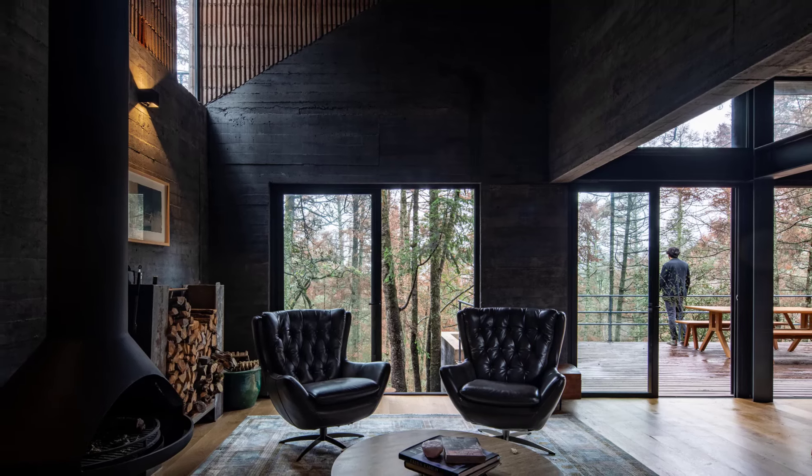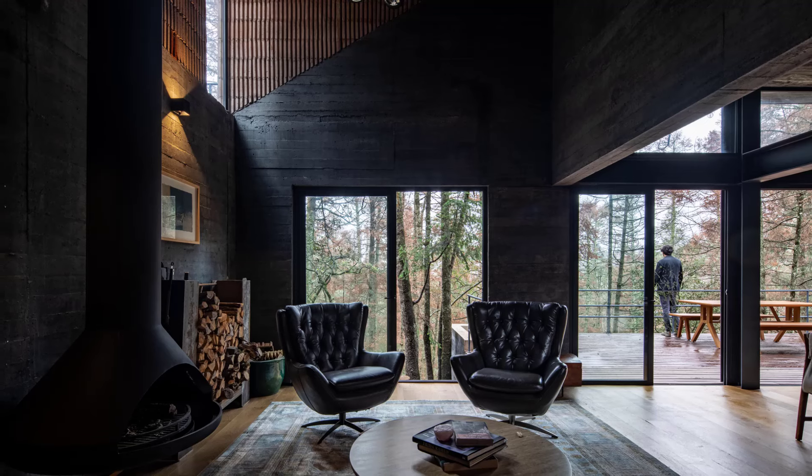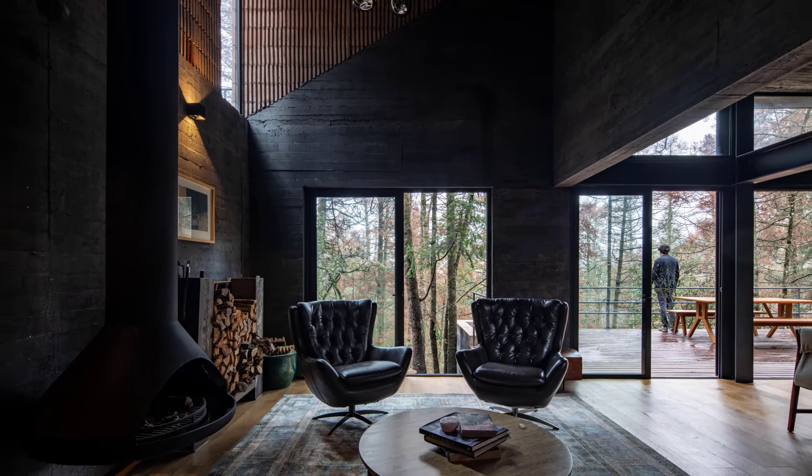Once inside, an expansive living space unfolds. This is where Lore and Carlos' love for hosting shines through. The open-plan design blends the living room, dining area, and kitchen seamlessly, making it the perfect setting for gatherings.